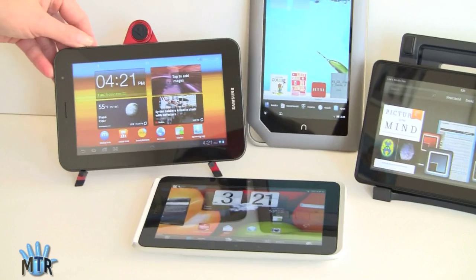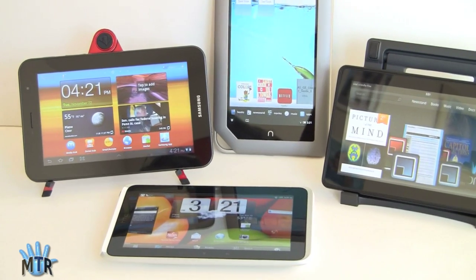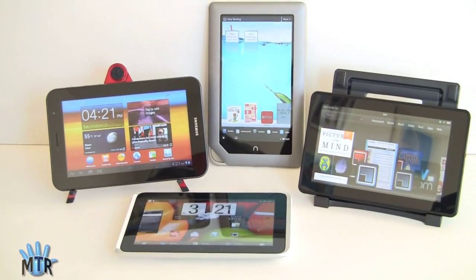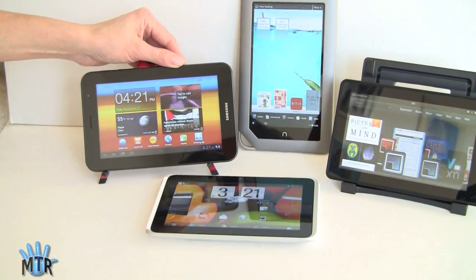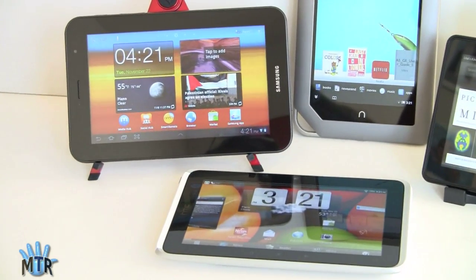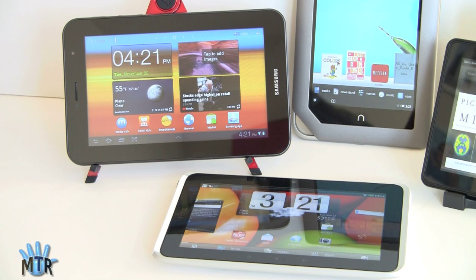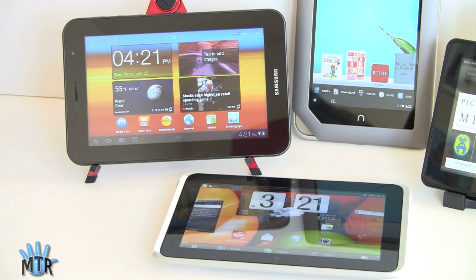The Kindle Fire and Nook are more locked down. If you want the full Android market without rooting or hacking, you won't get it on either of those two. However, the Samsung Tab 7 Plus and the HTC Flyer have the full Android market — you can install anything you want. If you're looking for something that can do more than consume media and read e-books, these are a better bet. If you're into rooting and hacking, the cost savings on the Fire or Nook could be worth it.